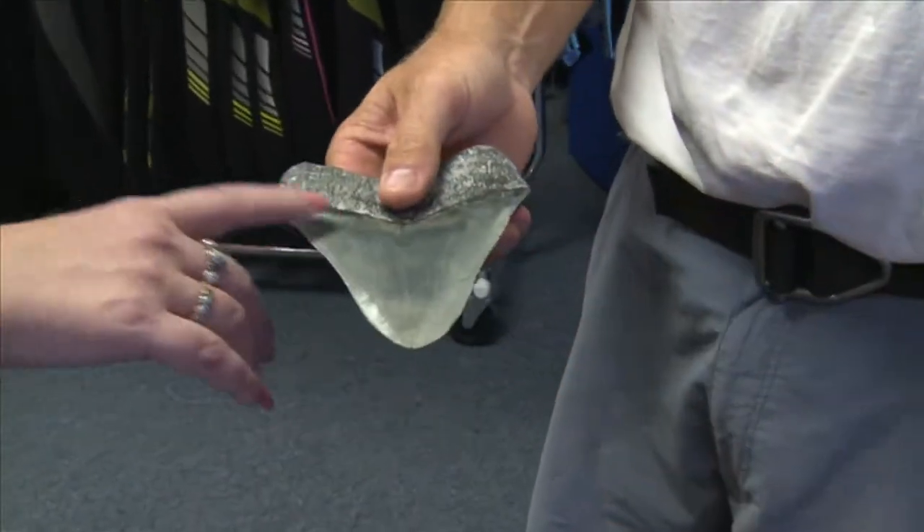I'm Dave. I'm Trish. Here we go. Can you tell us a little bit about what you do here? One inch of tooth was equal to ten feet of shark.